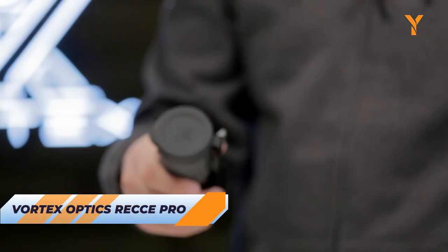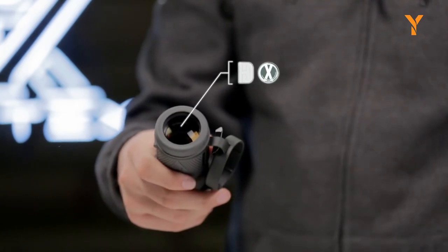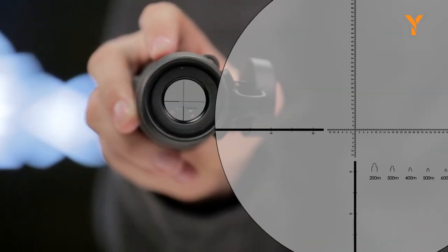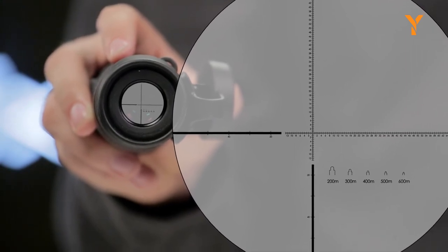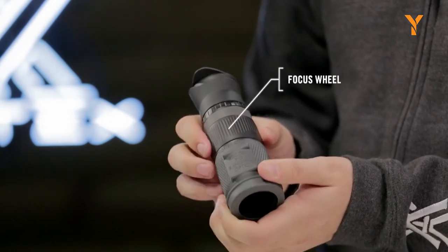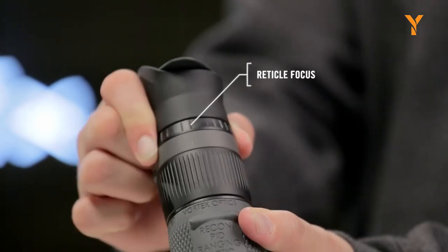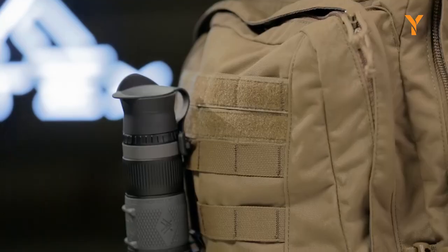In tactical situations, a monocular stands as the ultimate solution for reconnaissance work. With its advanced features, the Vortex Optics RecPro binocular offers unparalleled image quality and precision. Featuring 8x magnification and a 32mm objective lens, this tool is perfect for range estimation and calling shots. The mil-based reticle with quick-ranging silhouettes makes it easy to estimate distances and improve accuracy. Thanks to its high-density, extra-low dispersion glass and XR anti-reflective coatings, the RecPro generates bright, sharp, and high-definition images.